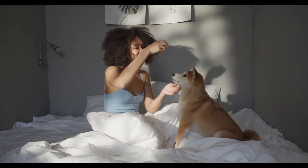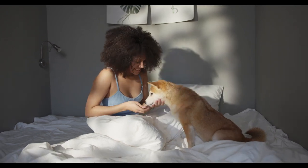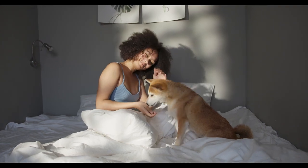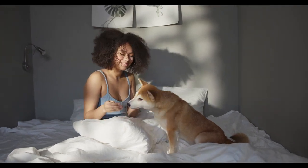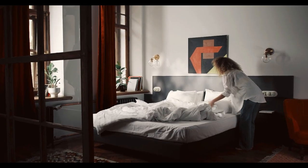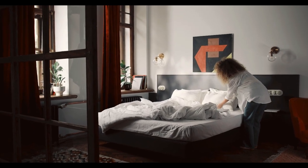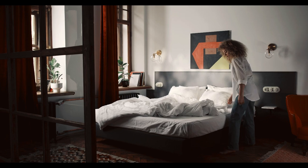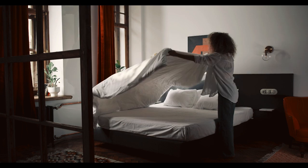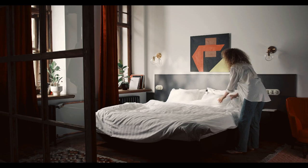There's nothing quite like slipping into bed with crisp, fresh hotel-quality sheets — soft, breathable, and oh-so-comfortable. If you're looking to recreate that five-star hotel sleep experience in your own home, you're in the right place. Amazon offers a range of hotel-quality sheets that can transform your bed into a luxurious retreat. We've got you covered with the best hotel sheets on Amazon. Let's start with the top five best hotel sheets on Amazon.